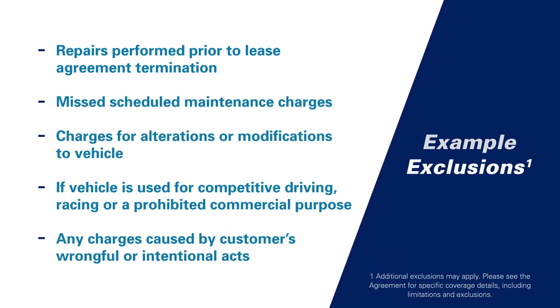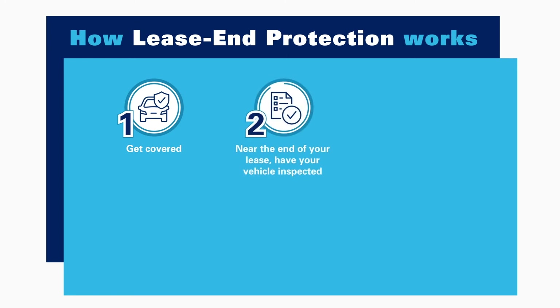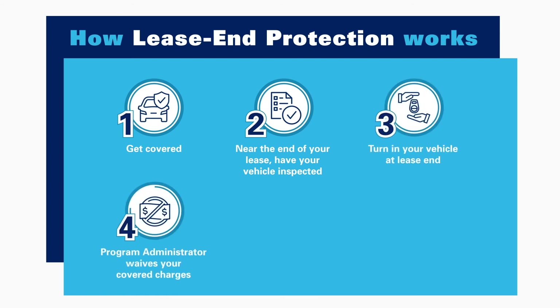Using your Lease End Protection coverage is easy. Here's how it works: simply purchase coverage at the start of your lease, then enjoy your new vehicle without worrying. And at the end of your lease, have your vehicle inspected at your home, office, or dealership, and turn it in knowing that excess wear charges will be covered.